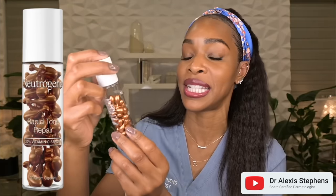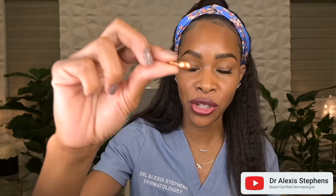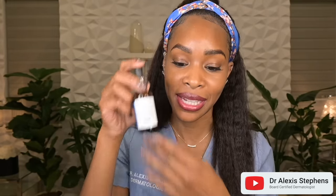Another option would be the Neutrogena Rapid Tone vitamin C serums. These come in little individual capsules. Or you could even go with one like this — the Vichy Liftactiv. The reason I like these is because they come in individual dosing, so they're very stable and you don't have to worry about them going rancid or trying to use them up as quickly as possible. You don't have to worry about light stability, oxygen, and all of the other things you have to worry about with a dropper bottle. If you're going to go with L-ascorbic acid, I always say start low, go slow. One of these is 10%, one is 20%, so make sure not to dive in too quickly.